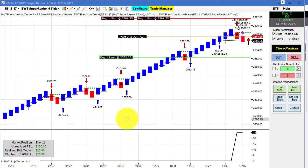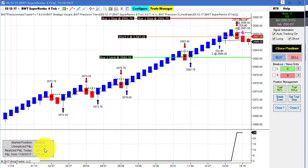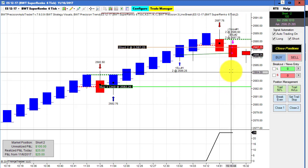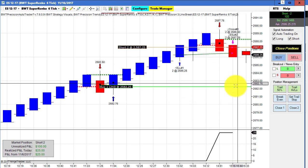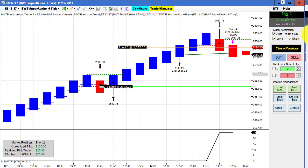We've got a live position here on the E-mini S&P Super Enco 6 tick. We have a closed P&L of $25 and an open P&L of about $100. You can see we went short here on these red bars — this is using our line break logic, so currently short. We'll see how this plays out. If the market sells off into the close, there's only about 30 minutes left of trading, then this will turn out pretty good.